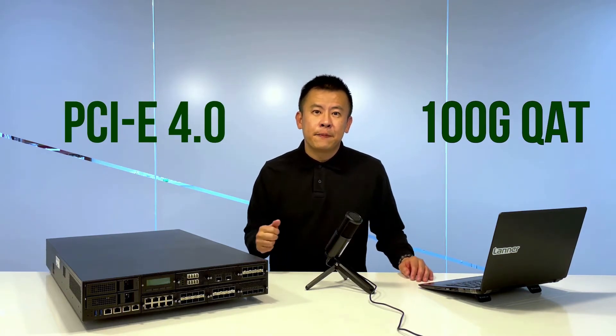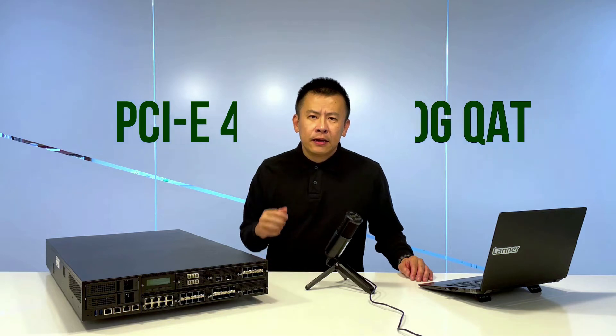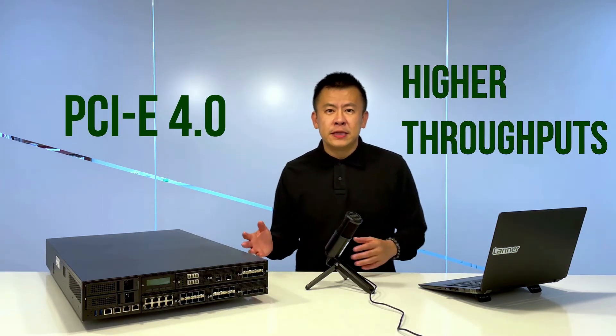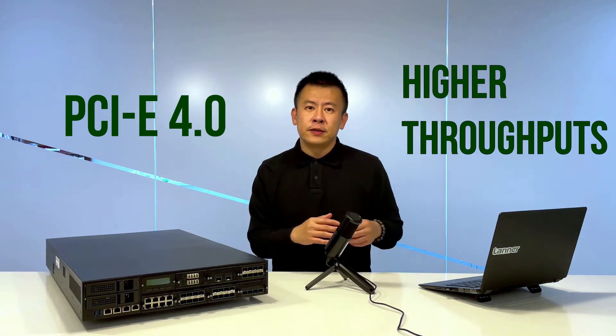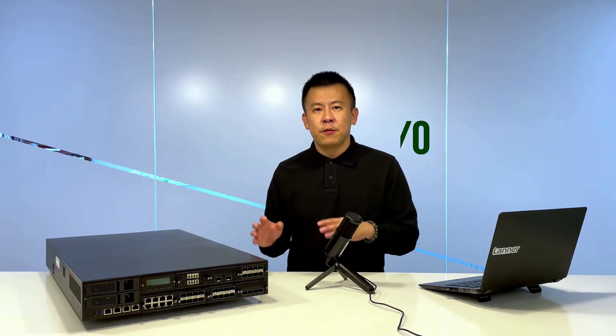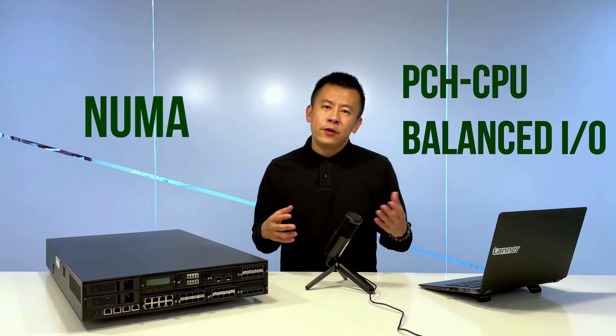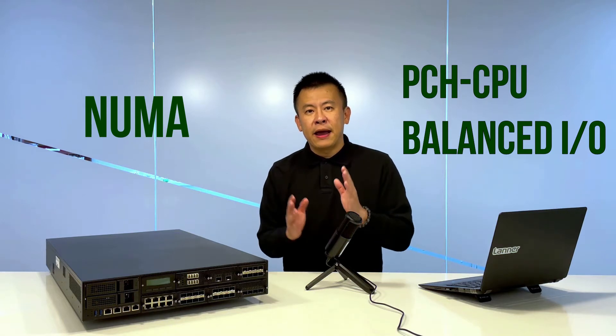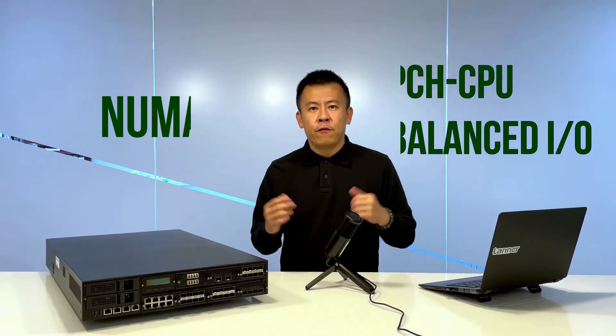The NCA 6520 supports PCIe Generation 4, along with 100 GB of crypto-acceleration. PCIe Generation 4 basically doubles the speed of PCIe Gen 3, which is the previous version. The NCA 6520 also supports Intel NUMA, which is a connection from the PCIe to the CPU with individual paths to create more balanced performance.